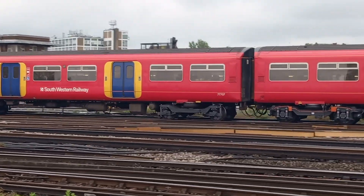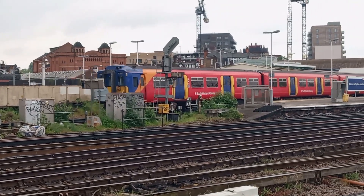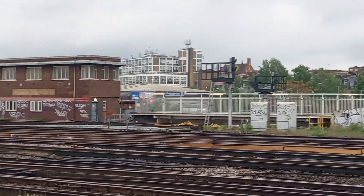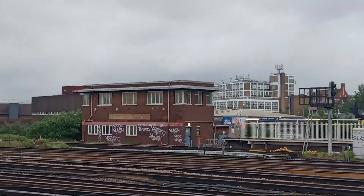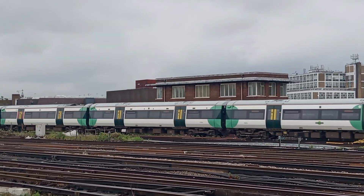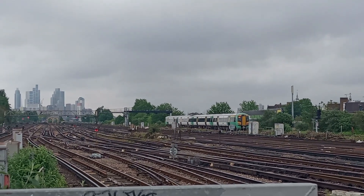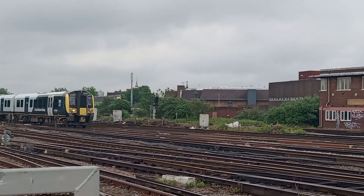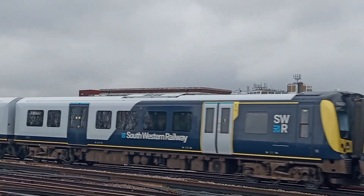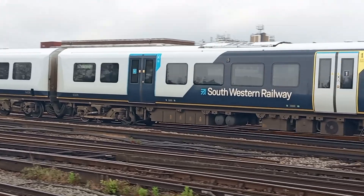Seriously, I think I need all day to do this station sensibly, wouldn't I. A single Electrostar from London Victoria: 377-204. 450-020, 450-122, and 450-026 on the Norbiton service.